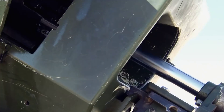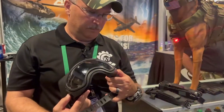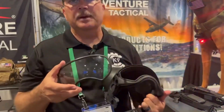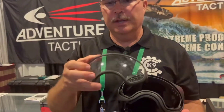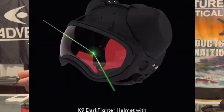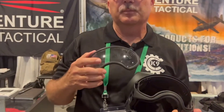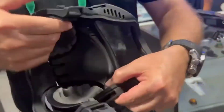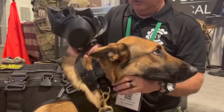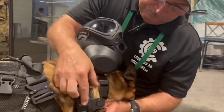The K9 Vigrát Vision represents cutting-edge military technology in the realm of artillery systems. Developed by South Korea's Hanwha Defense, the K9 is a self-propelled howitzer known for its exceptional firepower, mobility, and advanced technology. The Vision variant incorporates state-of-the-art features such as an automated loading system, digital fire control, and an advanced communication suite.